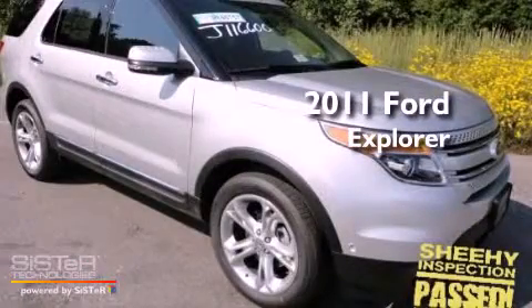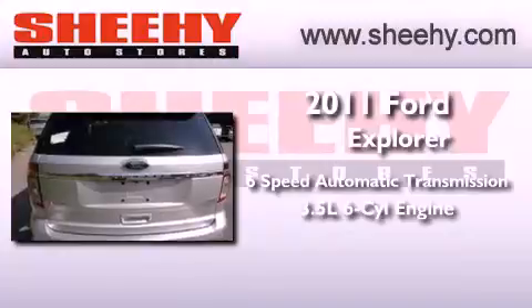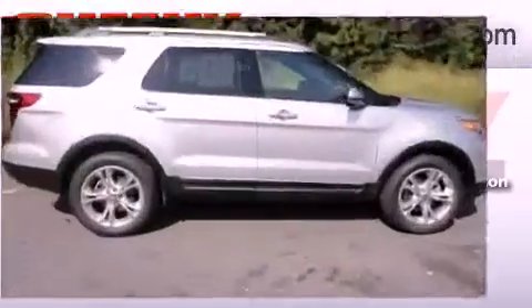This is a brand new 2011 Ford Explorer. This SUV has a six-speed automatic transmission, a 3.5-liter V6, and the added safety and control of four-wheel drive.